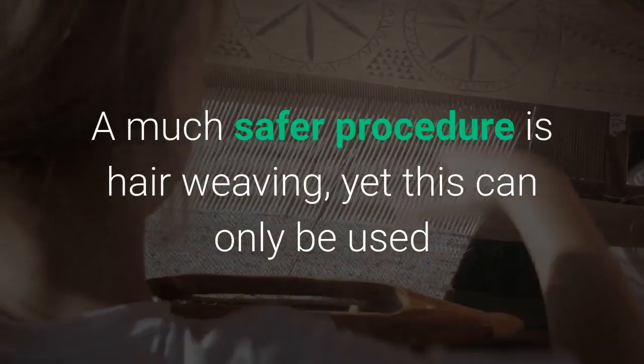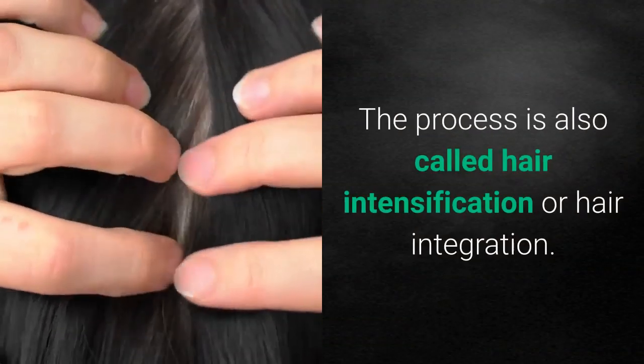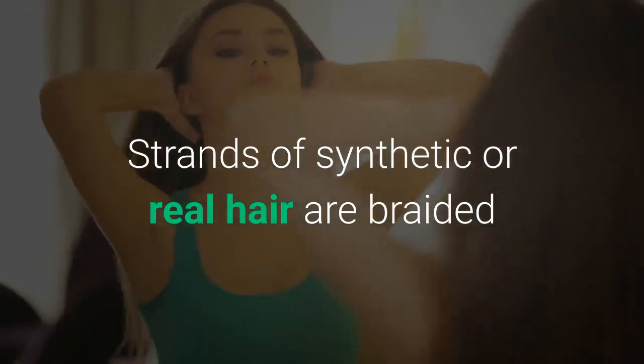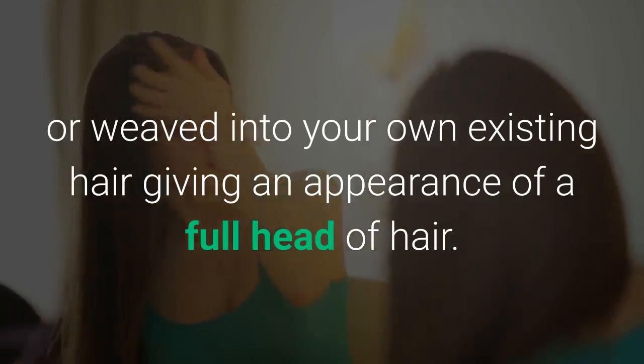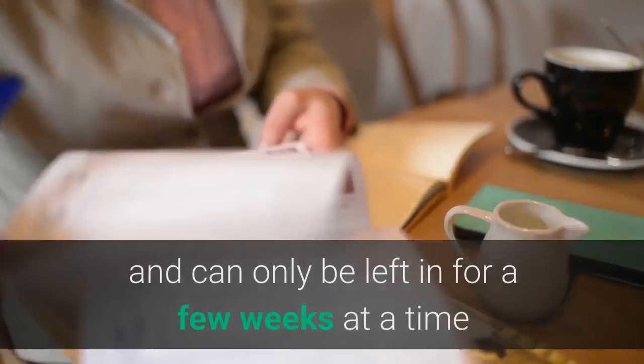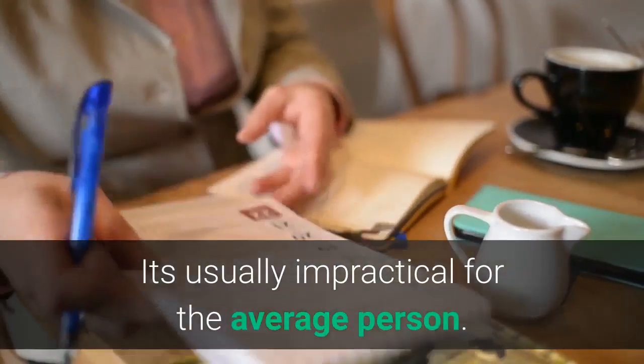A much safer procedure is hair weaving, yet this can only be used if hair is thinning and large balding areas aren't present. The process is also called hair intensification or hair integration. Strands of synthetic or real hair are braided or weaved into your own existing hair, giving an appearance of a full head of hair. Keep in mind that this method is usually expensive and can only be left in for a few weeks at a time, making it usually impractical for the average person.